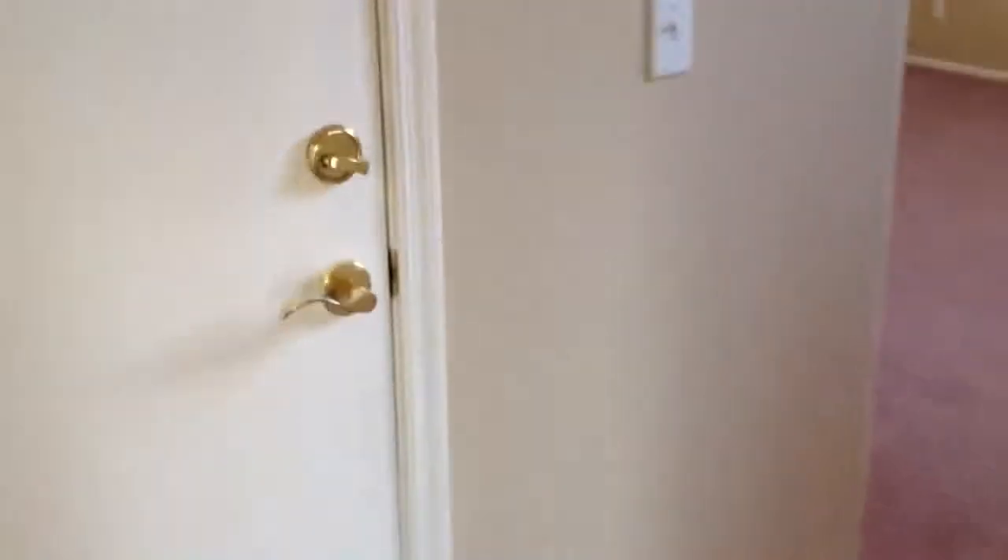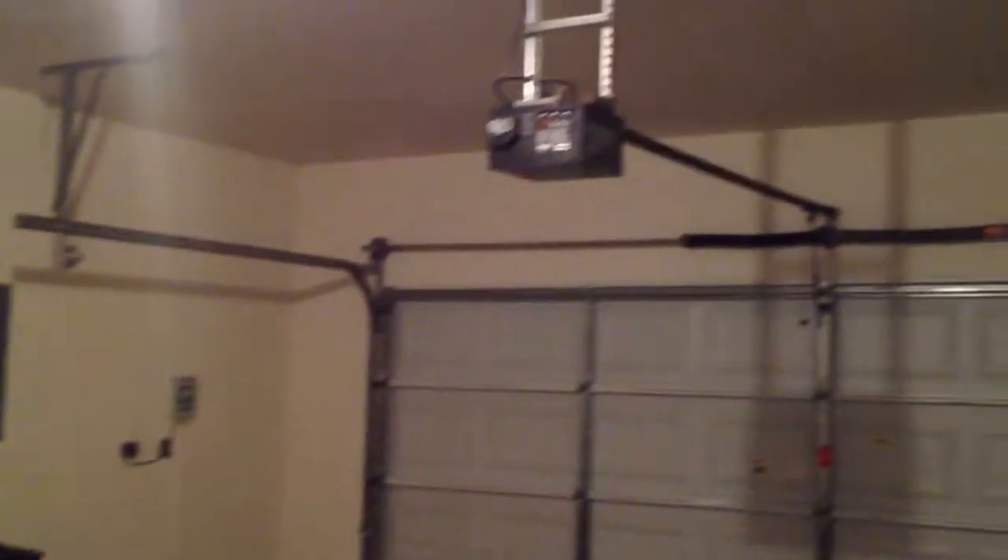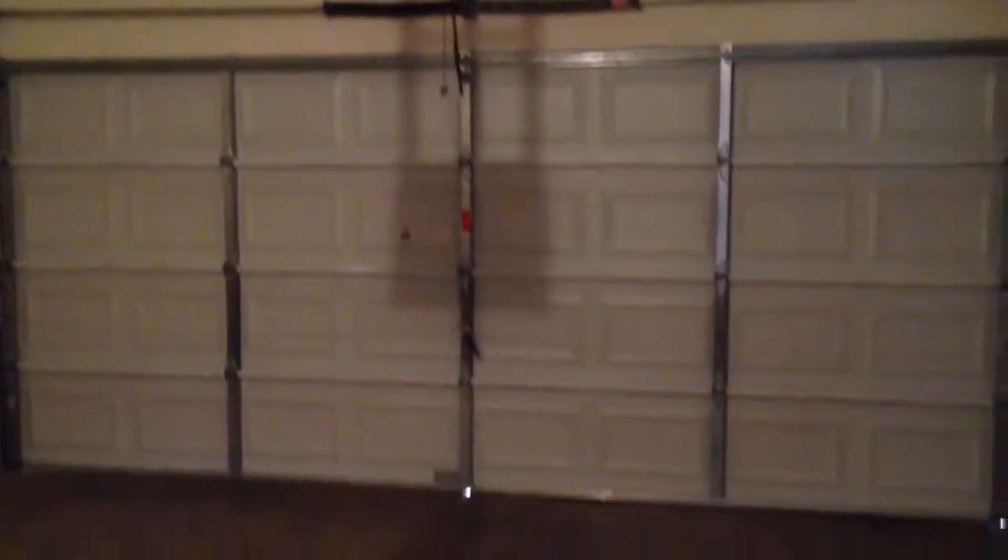Since we're here, let's take a quick peek into the garage. It took me a while but I found the switch — water heater, auto-opener, standard two-car garage.